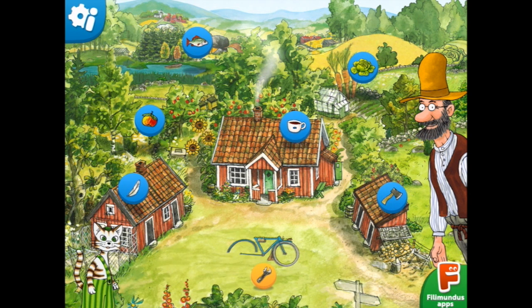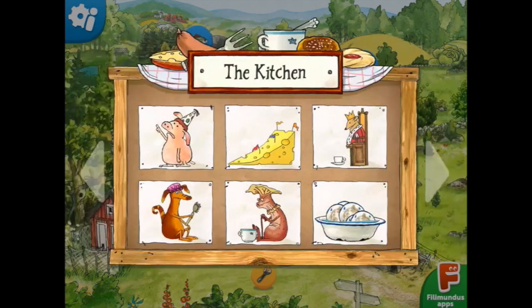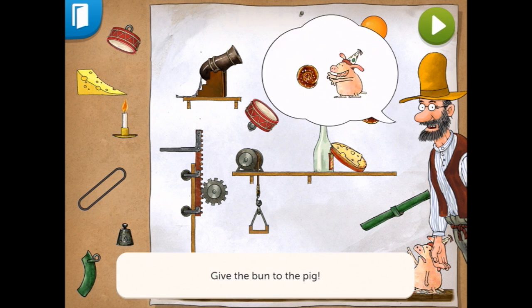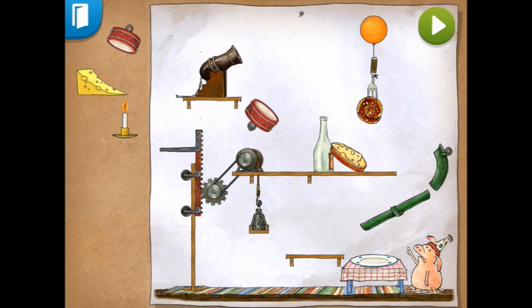The kitchen. So many choices. Look at all these. They're all the ones by the legs. Let's start in the kitchen. Let's see what this little piggy with the party hat wants. Drag the items to the invention and see if you can figure out where everything should go. Give the bun to the pig. So if I put this here, and maybe this here, and this here. Let's press play and see what happens now.